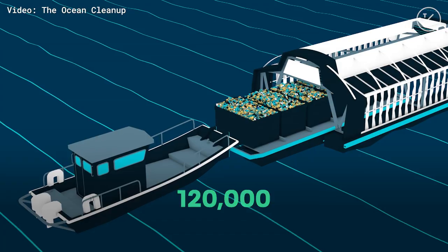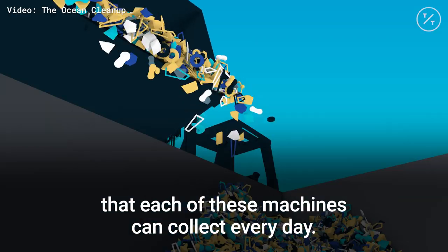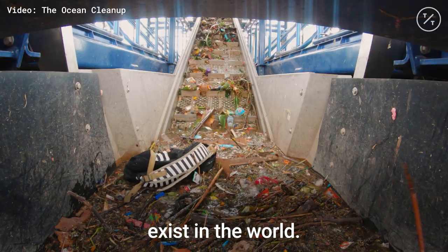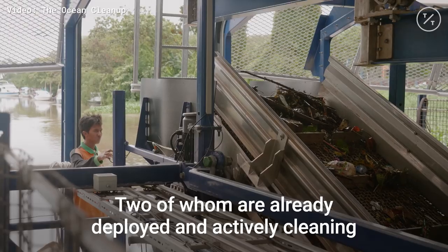With it, we can collect about 120,000 pounds of trash that each of these machines can collect every day. It's not a prototype — this is actually one out of four machines that already exist in the world, two of which are already deployed and actively cleaning plastic from rivers.